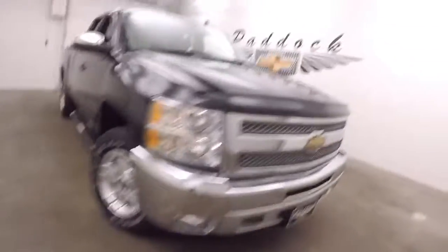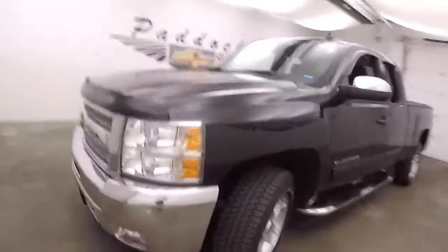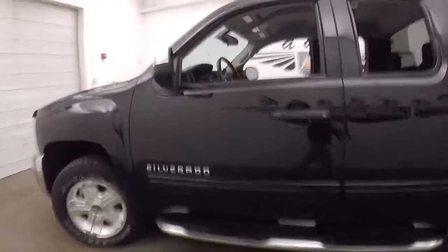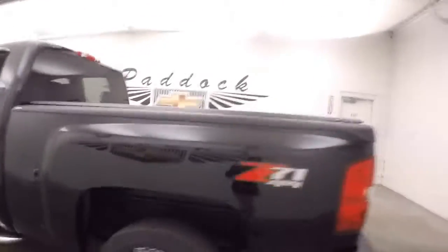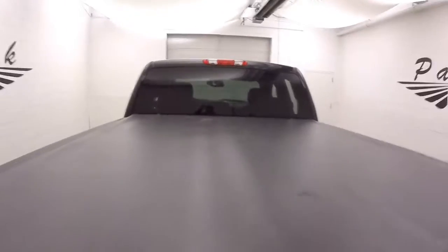It's a 2012 Chevy Silverado, nice chrome front grille, chrome bumper, nice black paint, nice LOA wheels, decent tires. Does have the step boards going down the side. This does have the Z71 off-road package. This truck is in great shape — nice tonneau cover, and it does have a drop-in liner.